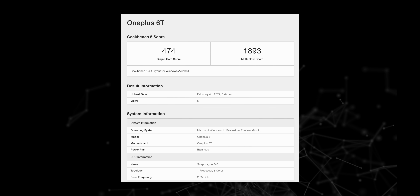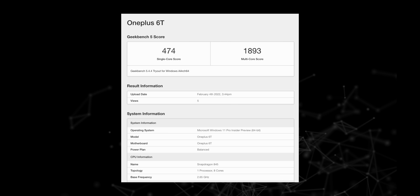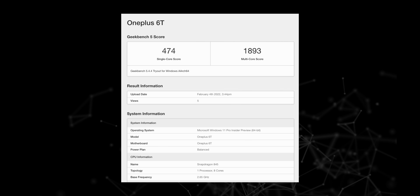For testing, we ran benchmarks like Geekbench and CrystalDiskMark and they worked fine on the phone. The Geekbench single-core score was equivalent to a 5th-gen Core i3, and the multi-core score was equivalent to a 7th-gen Core i3. Windows performance on this phone is actually a lot better compared to old budget Windows laptops I've used in the past.